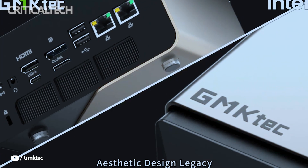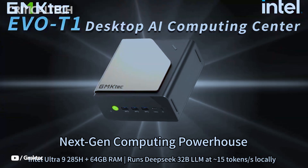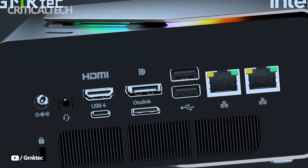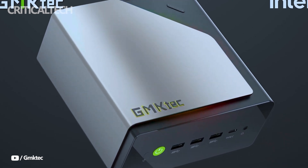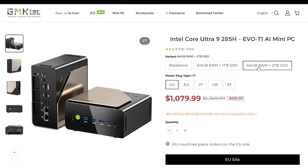The GMKTEC EVO T1 is a compact yet powerful small form factor PC designed for professionals, enthusiasts, and developers looking for high-performance computing in a minimal footprint. Originally launched in China and now preparing for global release, the EVO T1 enters the market at a premium price point, retailing for around $834. GMKTEC is also teasing an international launch with a substantial launch day discount, signaling broader availability soon.